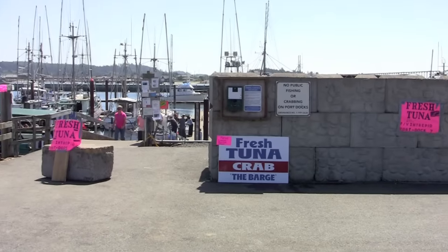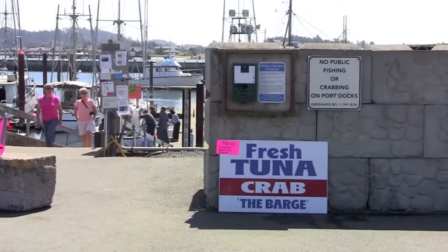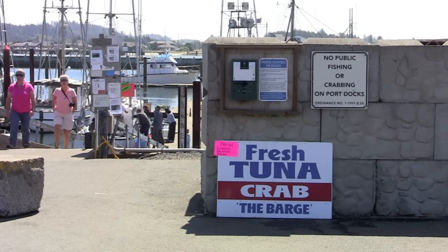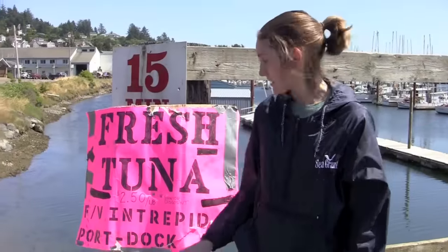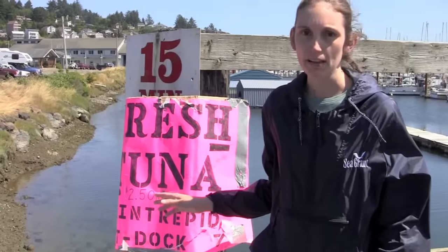As you come to Newport, you're going to see lots of signs during the albacore tuna season. Albacore tuna season runs about June through October — there's no set season, it's just when the tunas show up off of our coastline. You'll see various types of signs like this one all over the coast advertising that tuna is available.